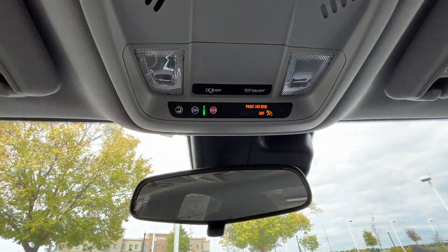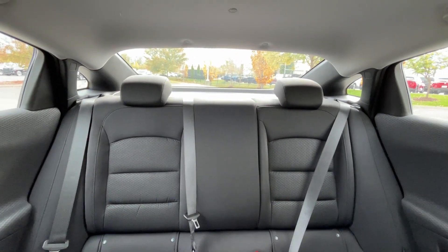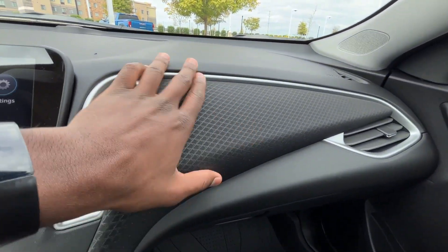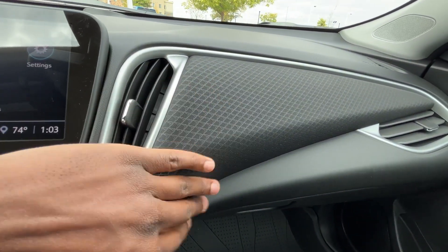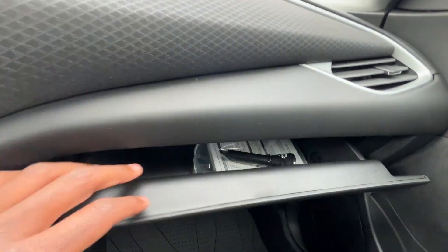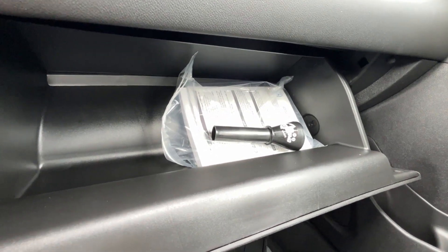We do have LED dome lights in here, which I like. Taking a look at the front passenger area, I like the aluminum brush trim combined with the black carpet-look finish — for an LS model it looks really good. And over there we have our owner's manuals.